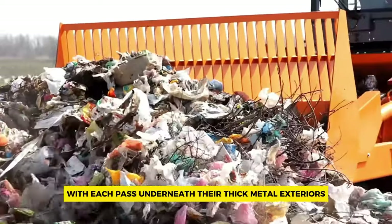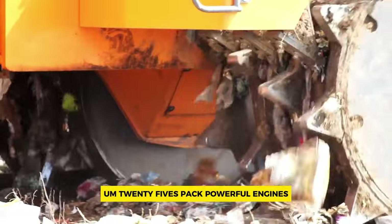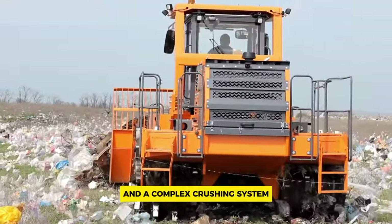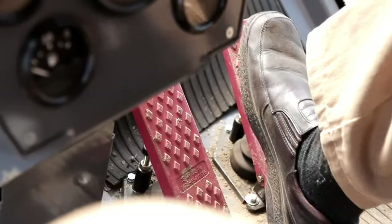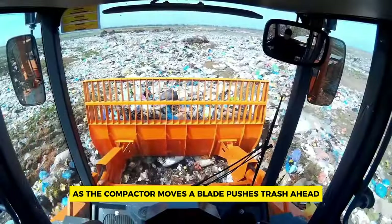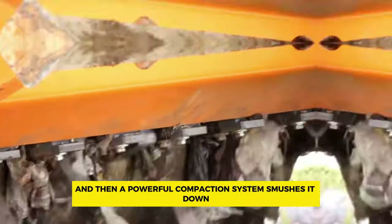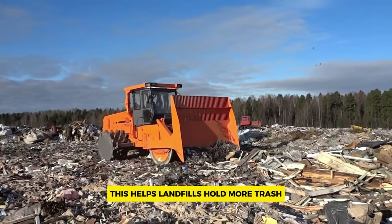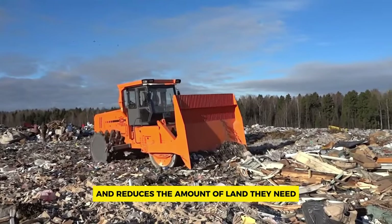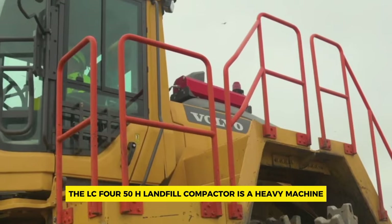Underneath their thick metal exteriors, the A-25 machines pack powerful engines and a complex crushing system. Large wheels help them navigate the uneven terrain of landfills. As the compactor moves, a blade pushes trash ahead and a powerful compaction system smushes it down, minimizing the space it takes up. This helps landfills hold more trash and reduces the amount of land they need.